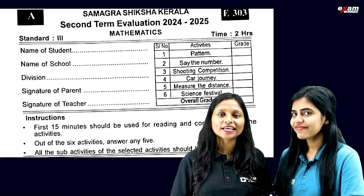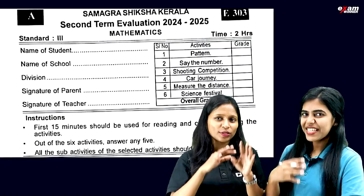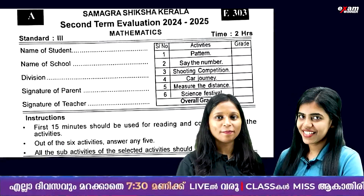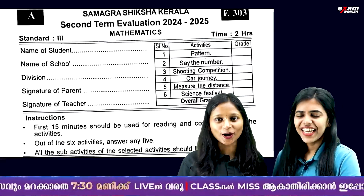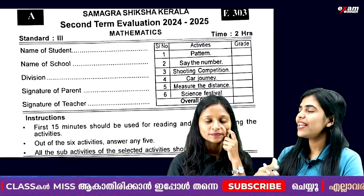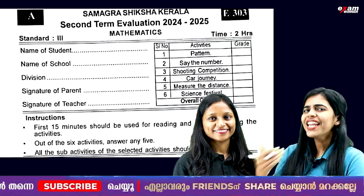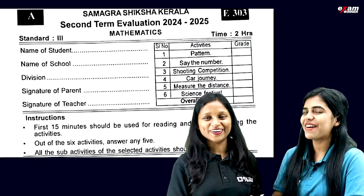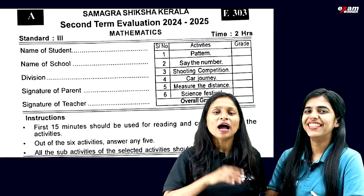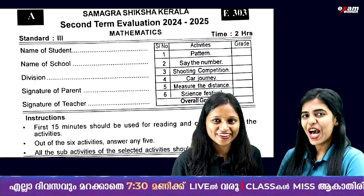We have to read a paper. We will read a letter and write a letter. We are giving an addition. So we are going to have a Malayala exam — that's why we are going to have Christmas vacation. So we are going to have a max exam. We are going to have a total of six activities.